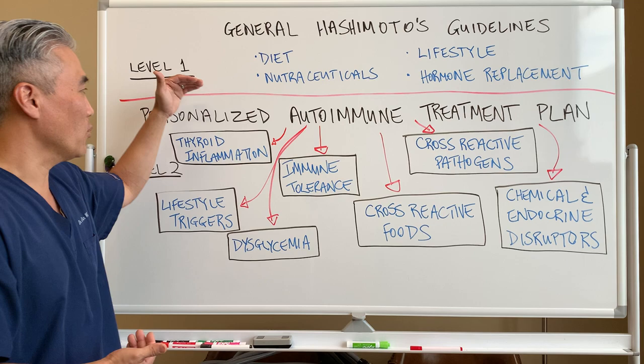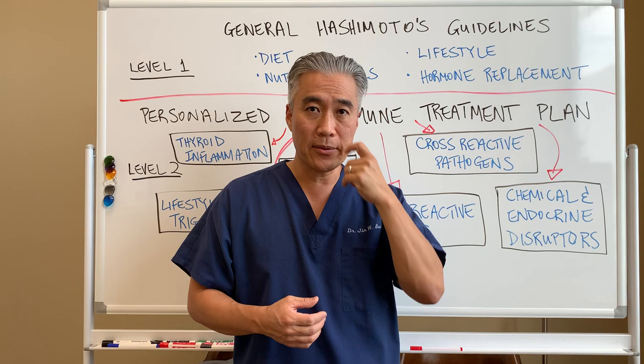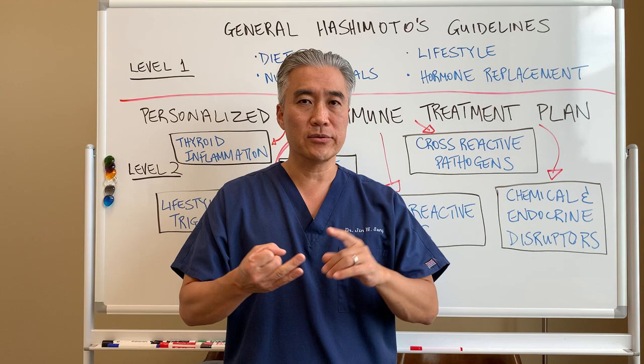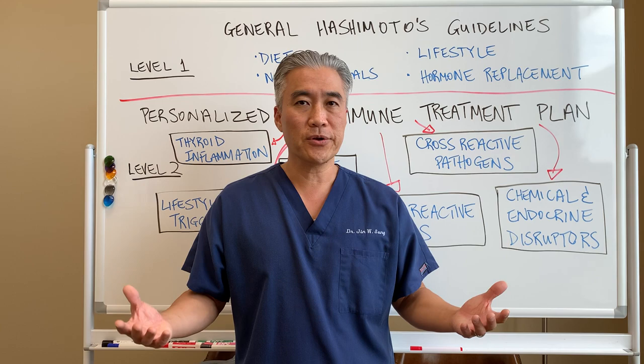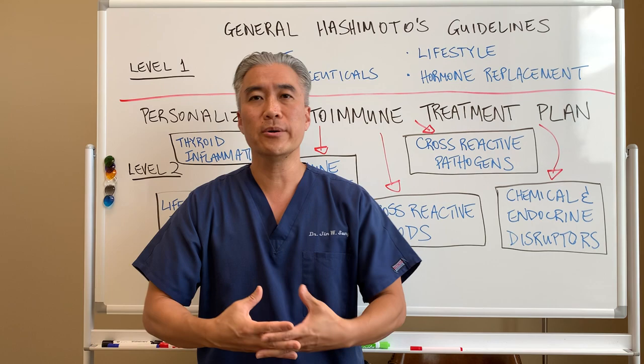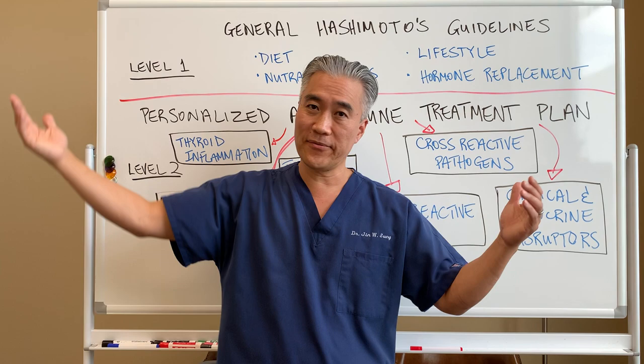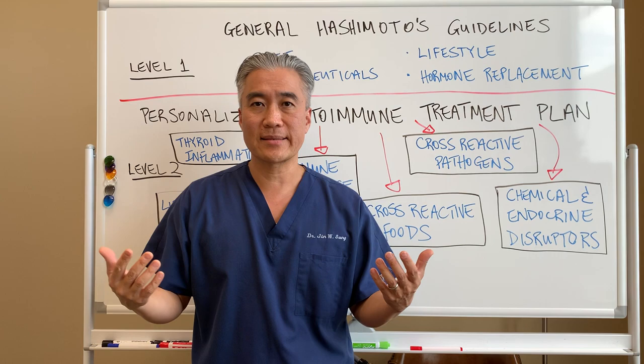What is the difference between level one and level two? Level one, you can kind of do on your own — look at my other videos, see what Dr. Sung has recommended, and try those things at home. But if you've done gluten-free and dairy-free, taken some supplements, and tried to help yourself, but you still don't feel good, then we need to go to level two. This is more specific — delving into your history, getting a thorough history as to what is going on in your life, and then running the proper tests to figure out the underlying mechanism.